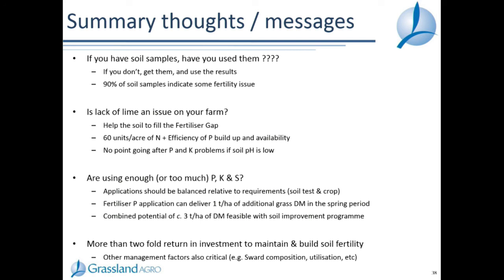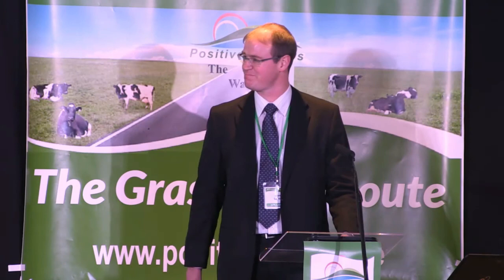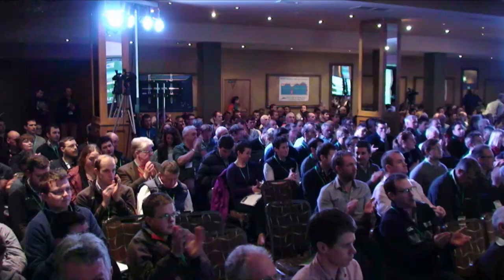Finally, just to acknowledge colleagues in Teagasc who generated much of the information summarized here today: Dr. David Wall, Tim Sheel, Patricia Berry, Siobhan Cavan, Mark Plunkett, and all the staff in Johnstown Castle for all the work and support in terms of the research presented. Thank you.